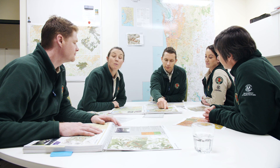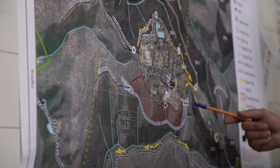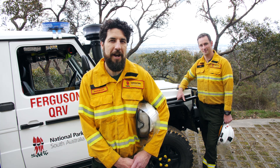As fire managers, we play the long game. We continuously plan, assess and monitor what we do so that we can minimise the risks and maximise the benefits. This way we can get the best results to not only reduce bushfire risk to communities, but to also preserve and enhance biodiversity.